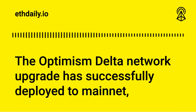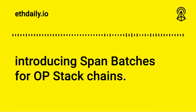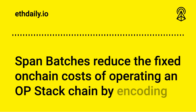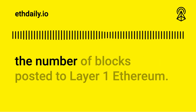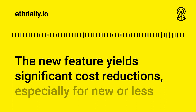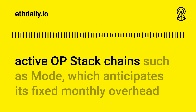The Optimism Delta network upgrade has successfully deployed to mainnet, introducing span batches for OP Stack chains. Span batches reduce the fixed on-chain costs of operating an OP Stack chain by encoding consecutive layer 2 blocks into a single batch, reducing the number of blocks posted to layer 1 Ethereum.